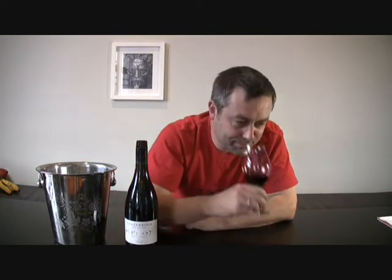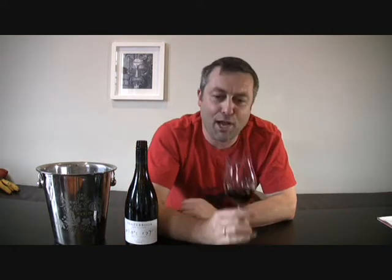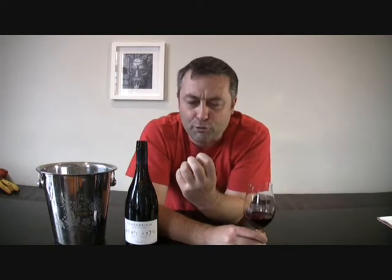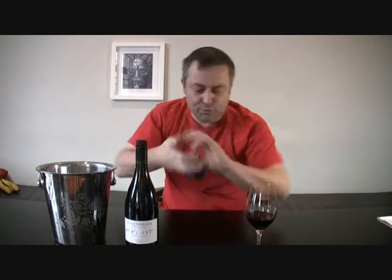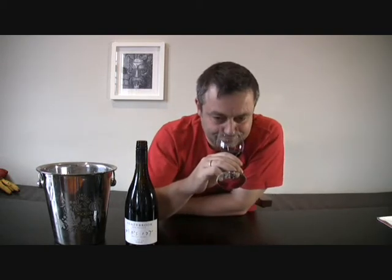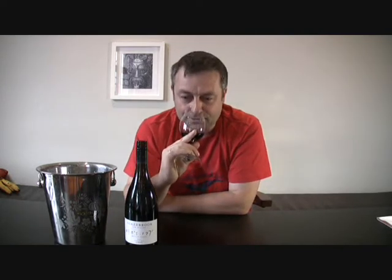It's almost got a minty, herbal, plummy kind of nose. You get a real deep concentrated blackberry, raspberry, strawberry character, almost smothered with a bit of rosemary and a bit of mint. And then you get a kind of dustiness on it as well — it's got a very attractive nose.